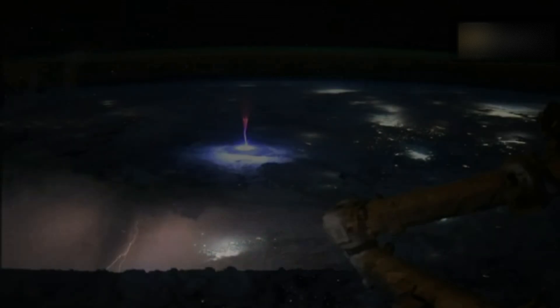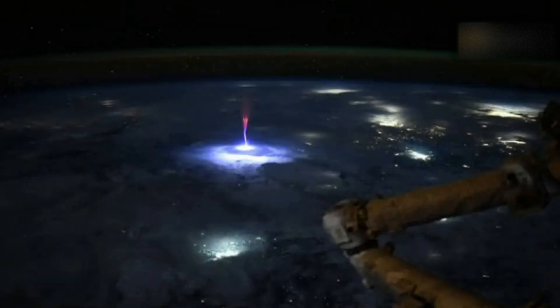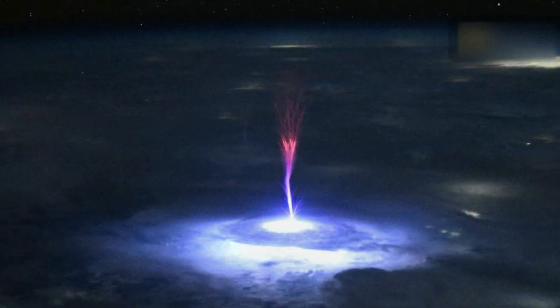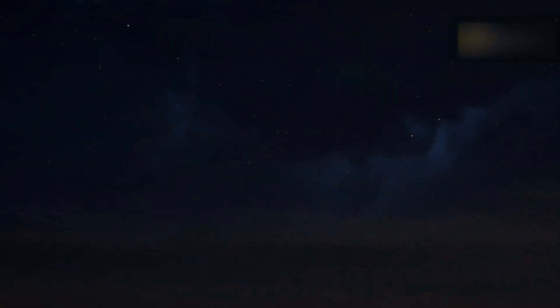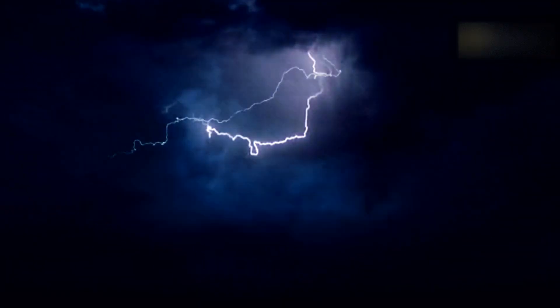A NASA astronaut has captured an electrifying image of Earth from space, featuring a gigantic jellyfish-shaped sprite of red lightning shooting upwards above a thunderstorm in North America. Nicole Ayers, the pilot of SpaceX's Crew-10 mission and member of International Space Station Expeditions 72 and 73, snapped the striking photo on Thursday, July 3, as the space station passed above a large thunderstorm hanging over parts of Mexico and the southern U.S., including California and Texas.